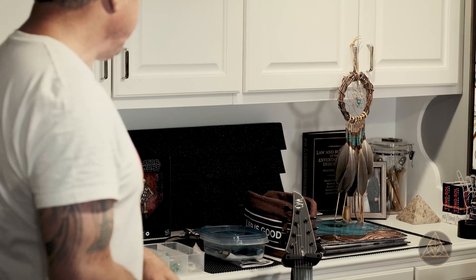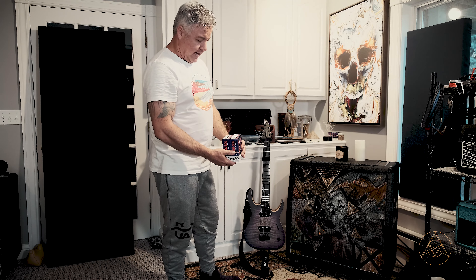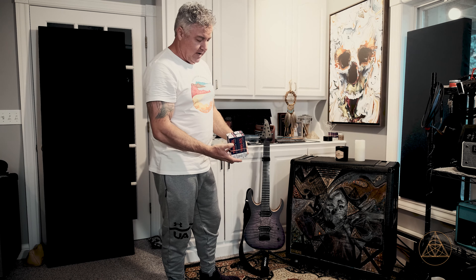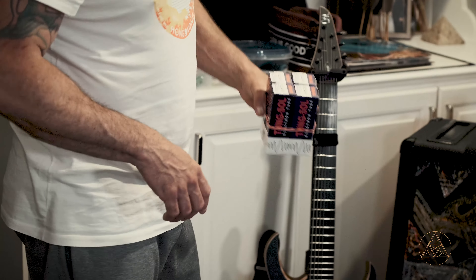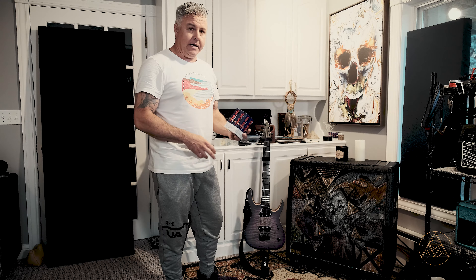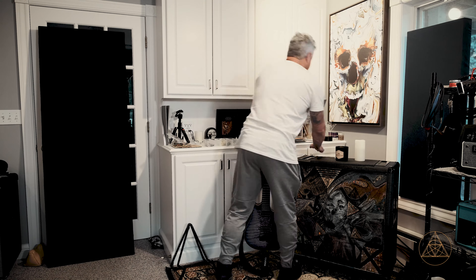In the back I have some boxes of tubes that just came in. I ordered these from Tonal Tubes on eBay — they go in and test them and get the current readings. I bought them because tubes are selling out like crazy right now, and I wanted to have some on hand in case I had an issue with one of my heads.